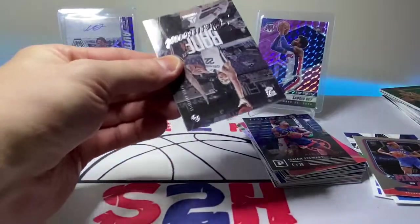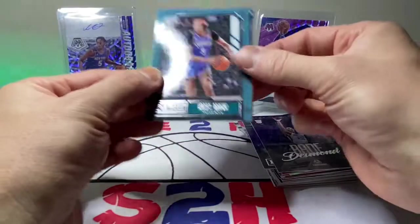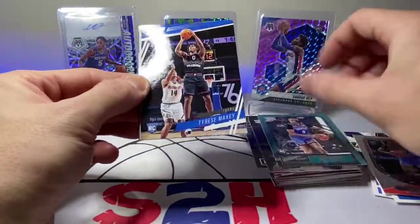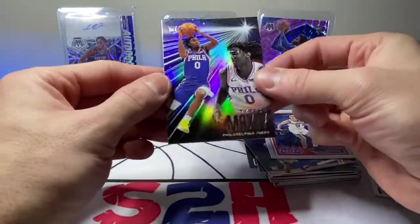Last pack here guys — Desmond Bain Luminance. Another Moses Brown, Tyrese Maxey. Poku. And last is Tyrese Maxey.